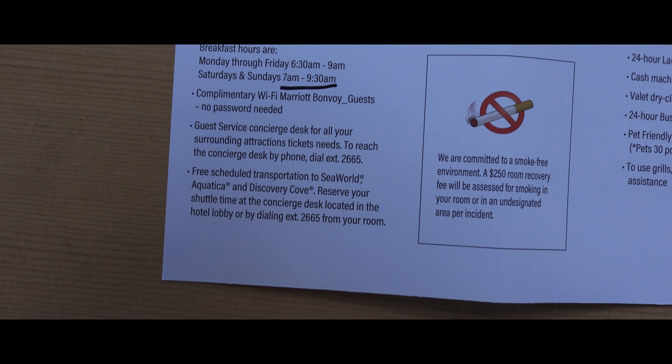The main entrance is right over here, and of course parking — they charge a fee for parking here, which is about $15 a day or around that. As you can see, they have a Castaway Bar and Grill, a fitness center, a business center.